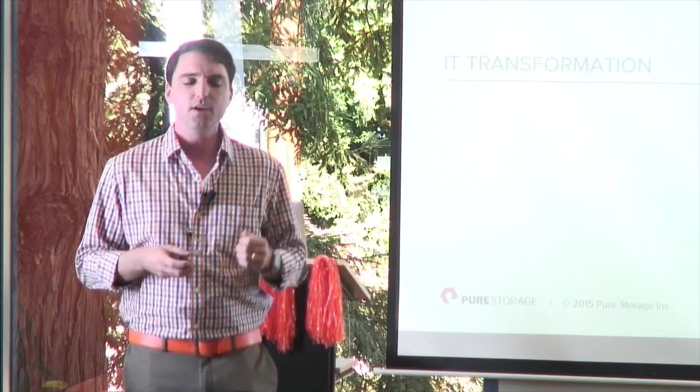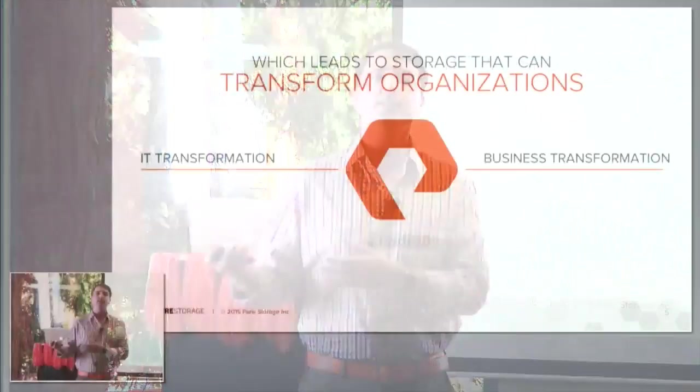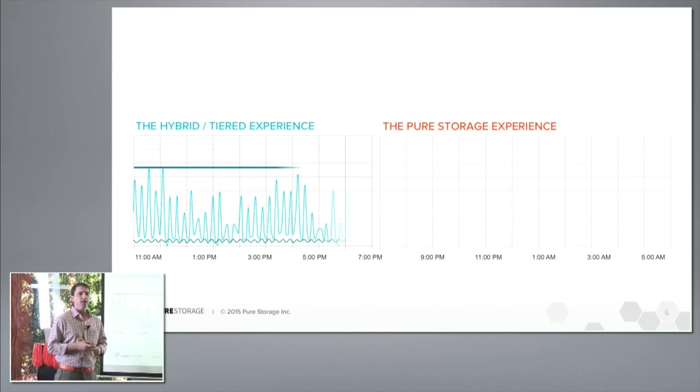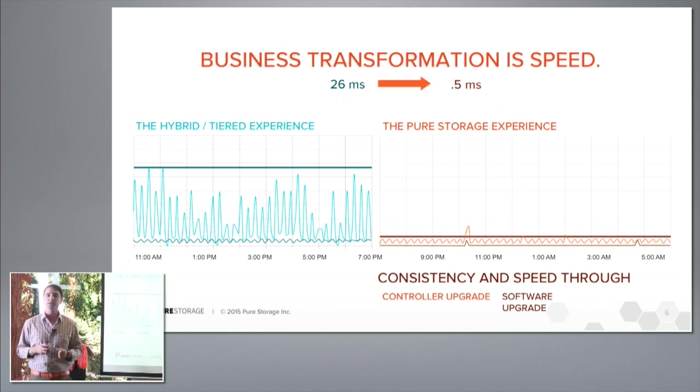When you look at technology as a whole, you have business transformation — technology changing the way people do business — and IT transformation, which is eliminating pain points. The first driver of business transformation is massive performance increases: making reports run faster, batch processes return quicker, and providing faster access to data analytics and intelligence so businesses can make better decisions.